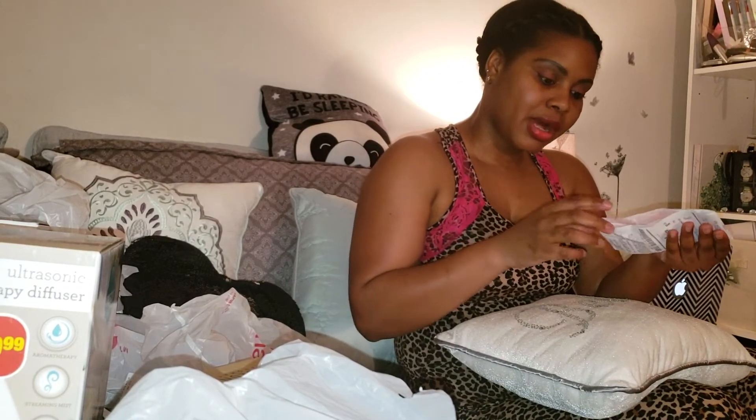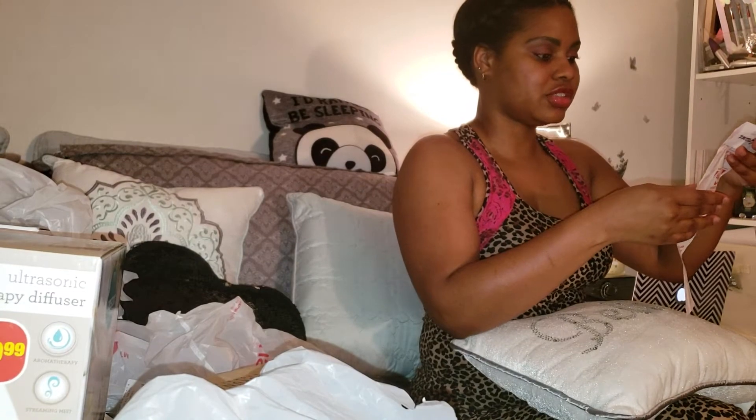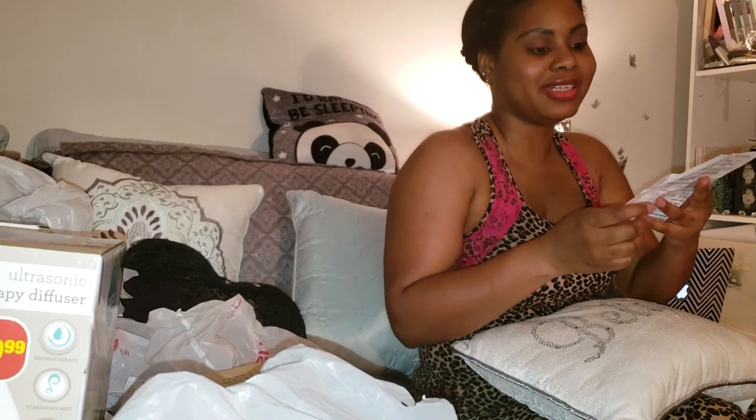This receipt right here is from a different location — from the 8th of January. My subtotal was $8.66 and I paid $9.18 with tax. There is that receipt in case you wanted to see. That receipt consists of these items right here.